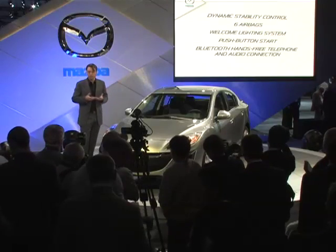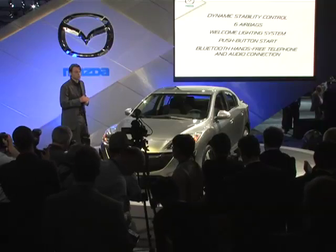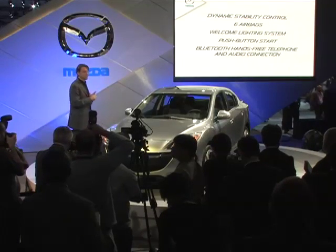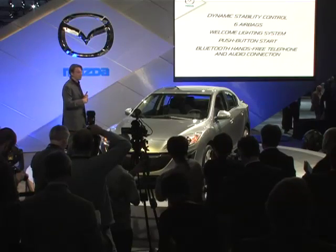And then all the other features that you would normally expect from Mazda: dynamic stability control, up to six airbags, interactive interior lighting, push-button start, and Bluetooth hands-free telephone and audio connection.